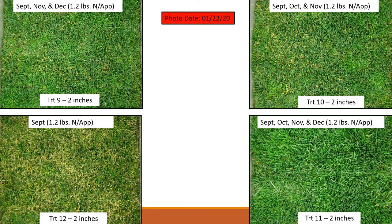Looking at plots applied with 1.2 pounds per application on January 22nd, we again see an increase in green color and quality. Treatment eleven still has the best quality, so four applications is still better than three. There's not much difference between treatments ten and nine. Even at 1.2 pounds applied in September, that's not enough fertilizer to sustain tall fescue through the winter.